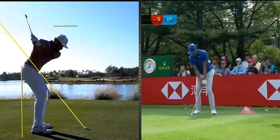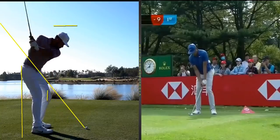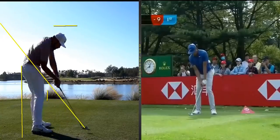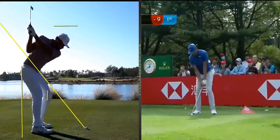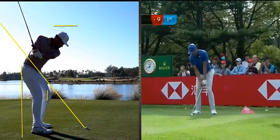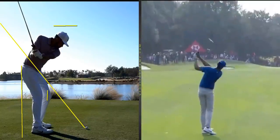Hi everybody, we're looking at Tony — what a ball striker this guy is. He's hitting it left to right, hitting it right to left. He likes to fade it but he hits it both ways. He's averaging 310 yards off the tee, absolutely flushing everything. This guy is a money-making machine and I dare say we'll see him win a couple of majors in the future. Very compact swing — love the motion, I really do.